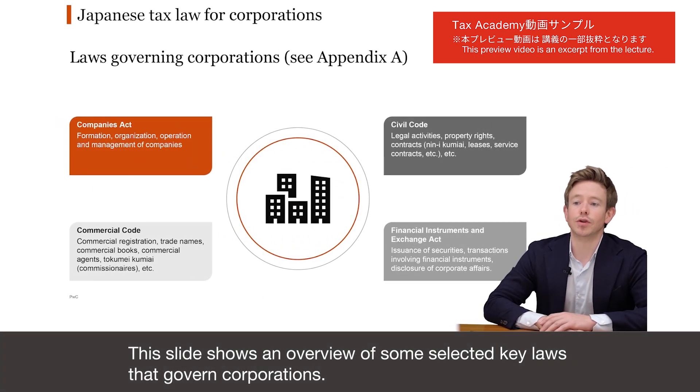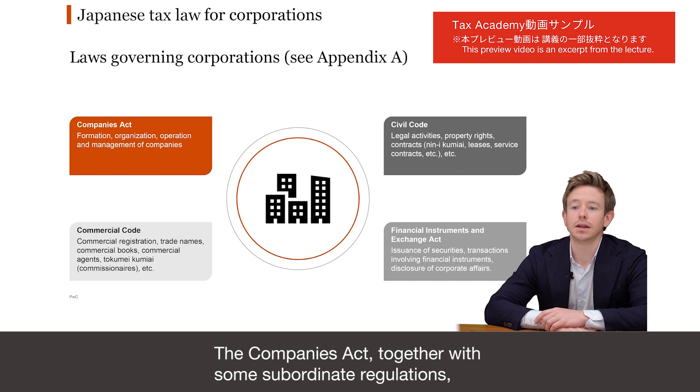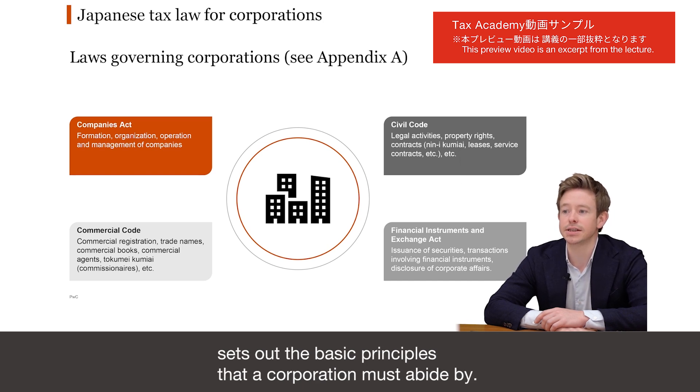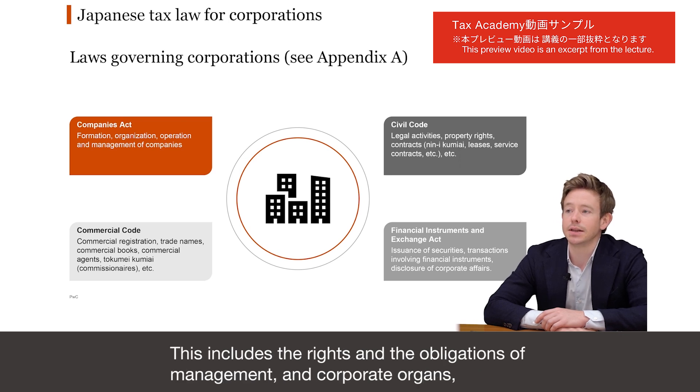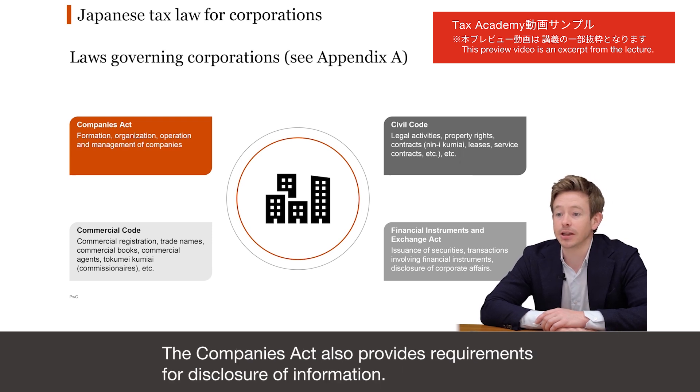This slide shows an overview of some selected key laws that govern corporations. The Companies Act, together with some subordinate regulations, sets out the basic principles that a corporation must abide by. This includes the rights and obligations of management and of the corporate organs, such as the Board of Directors. The Companies Act also provides requirements for disclosure of information.